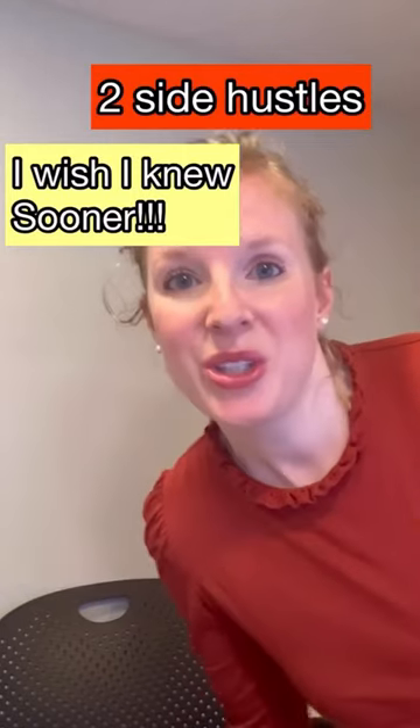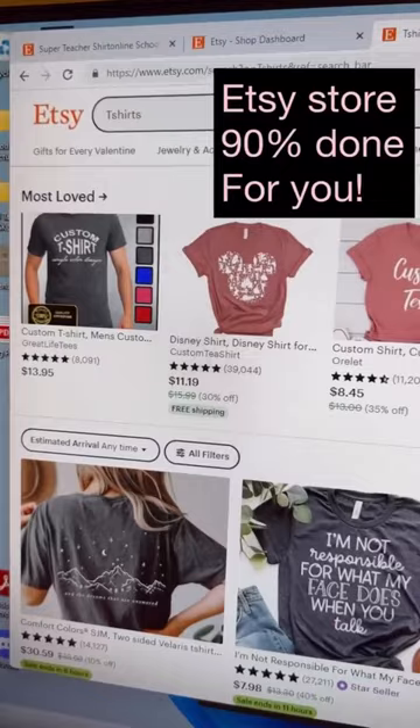Hey! Two side hustles that I wish I had known about sooner. You're going to set up an Etsy store, but I'm going to show you how to automate this. It's not as complicated as you think. Keep watching.